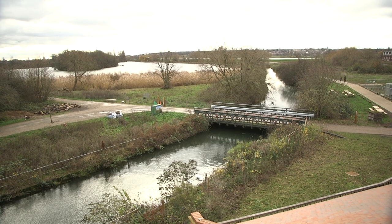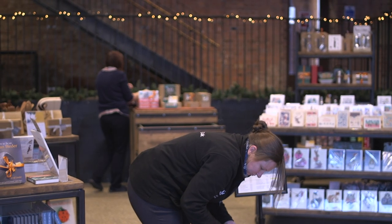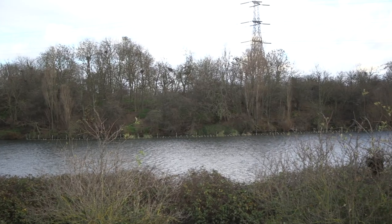Walthamstow Wetlands is free of charge — there's no entry fee. There is a shop and a cafe if you want to spend some money here and support us, and you can join London Wildlife Trust as a member to help us continue to preserve the wildlife here on site.